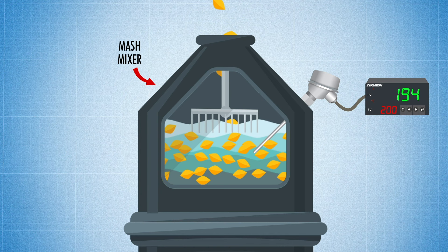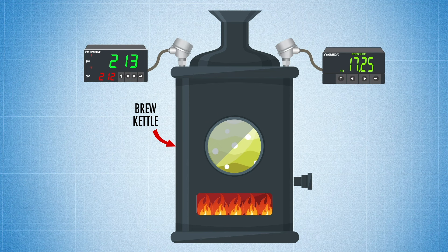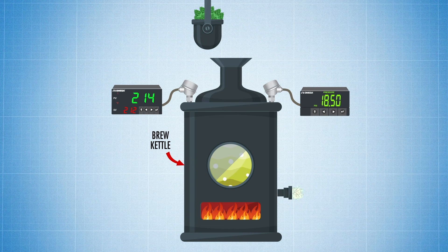The mash then goes to the lauter tun, where the sugary liquid called the wort is separated from the mash. From there, the wort goes to the brew kettle, where pressure and temperature sensors monitor the process as the wort is brought to a boil. And at the precise time and temperature, hops are added to give the beer its flavor.